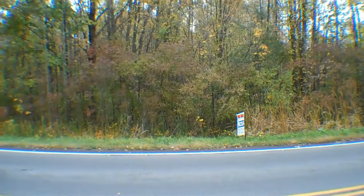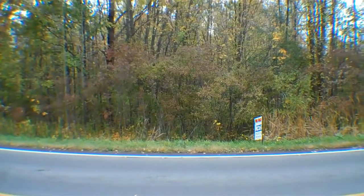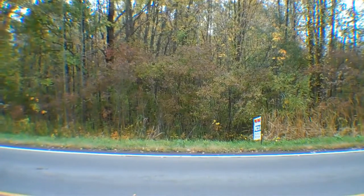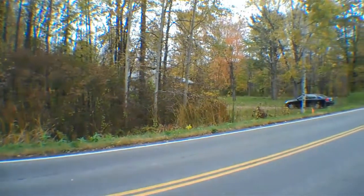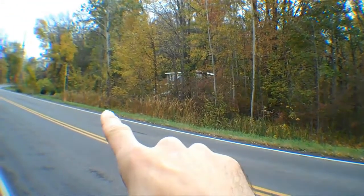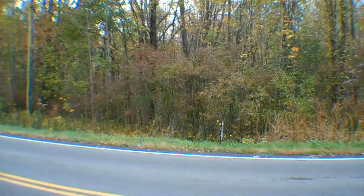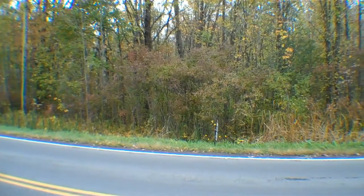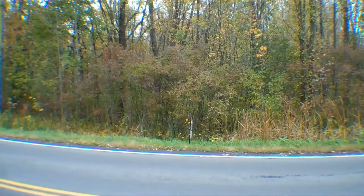1.4 acres. There's a little bit of poison ivy down there, so I'm not going to attempt to walk the property, but I am going to show you the sides of it in just a moment. Before we do, I just want to point out that there are stakes at each end of the property. These were placed by our company, not by a surveyor. They are only approximate, but they're there to help you identify the property and get a feel for what it's about.